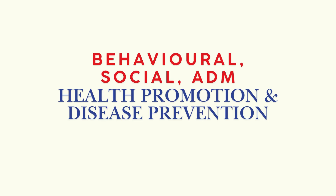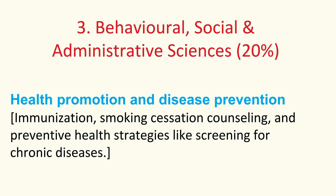Pharmacists are really key players in proactive health now. Focus on your role in immunizations, effective smoking cessation counseling, and other preventive strategies like screening for chronic diseases — things like diabetes or hypertension. Think about how you can help keep people well, not just treat sickness. That preventative side is definitely growing.